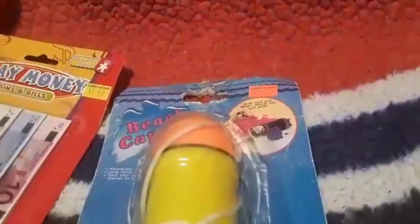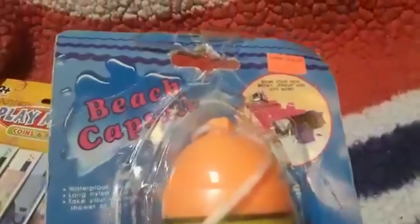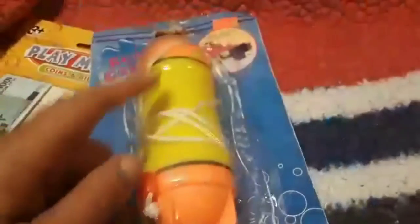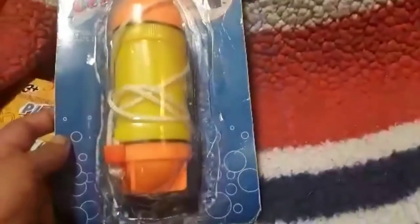He grabbed another one of these because he thinks they look like rocket ships. It's $1.50 — the beach cast capsule. You can unscrew the bottom and top and store your money and keys inside. It is waterproof, it can float, and it has a string so you can carry it around your neck. He grabbed the orange and yellow one this time.